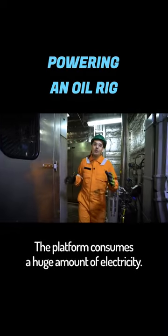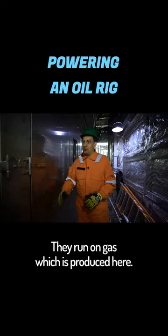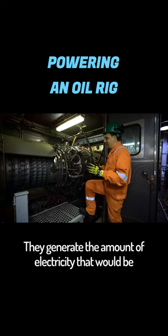The platform consumes a huge amount of electricity. Where to get it all from? For that, Berkut has its own on-site power plant. It consists of four powerful turbines. They run on gas, which is produced here — it's very convenient. You don't have to worry at all about fuel consumption here. Each turbine has a power capacity of 15 megawatts. They generate the amount of electricity that would be needed to power half a city, like Yuzhno-Sakhalinsk.